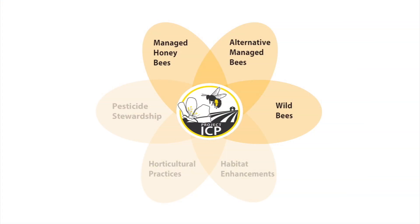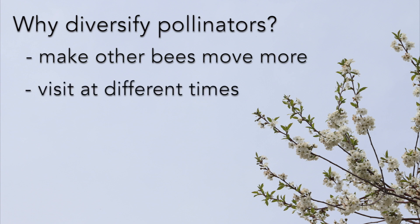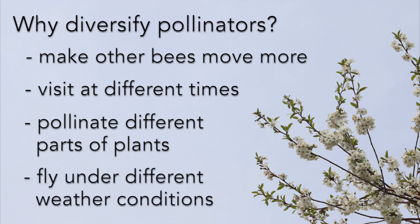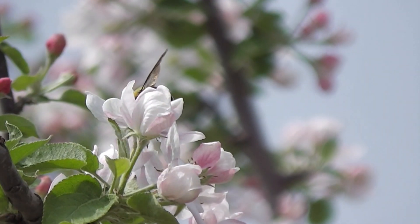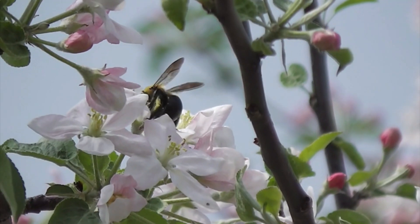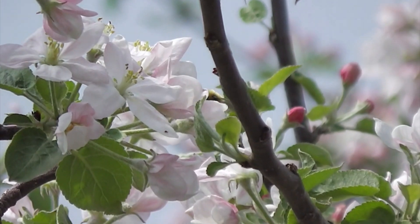Different species of bees can complement each other's pollination of crop flowers by causing other bees to move more among rows, by visiting flowers at different times of day or at different times during bloom, by pollinating flowers in different parts of the plant or handling flowers in different ways, and by flying under different weather conditions. Some large-bodied bees, like bumblebees or carpenter bees, will fly at lower temperatures and in rainier conditions than medium to small size bees, including honeybees.